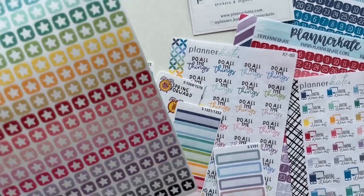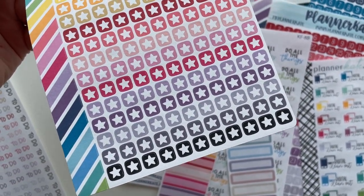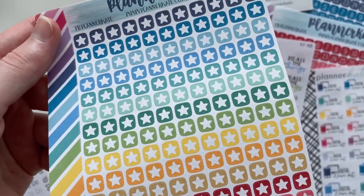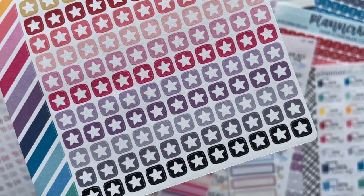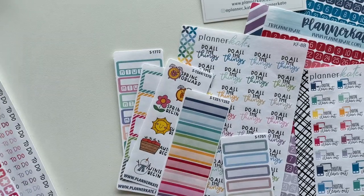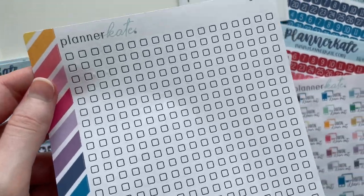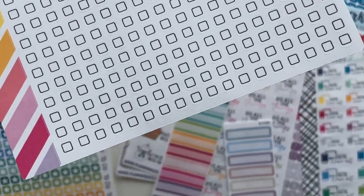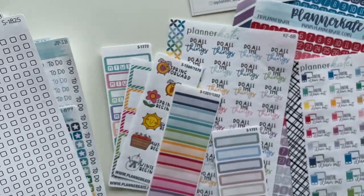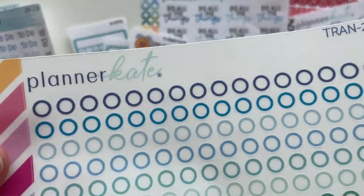I love how these rainbow colors coordinate — the colors on each sheet coordinate with all the other rainbow colors. She also color-matches with Erin Condren, but I don't use Erin Condren so I just went for her rainbow color scheme. There's plenty of different icons to choose from; I chose the stars but there are hearts and rainbow checkboxes too. I got the neutral black checkbox ones — and look how many are on this sheet alone. There are tons on that sheet, which is going to keep me going for a long time.